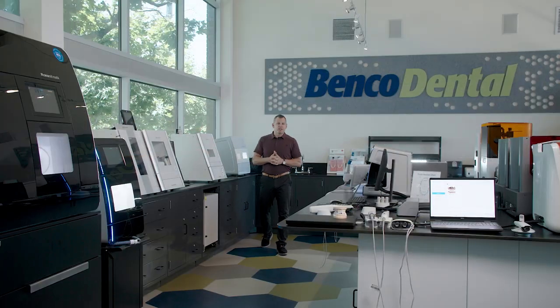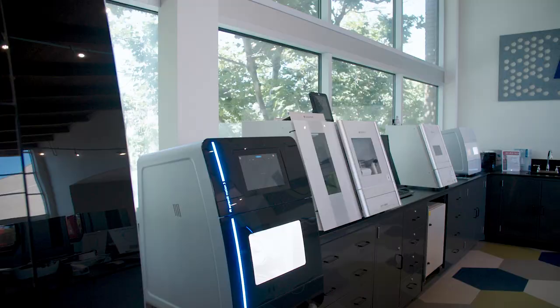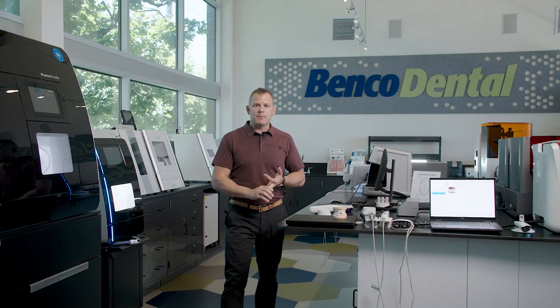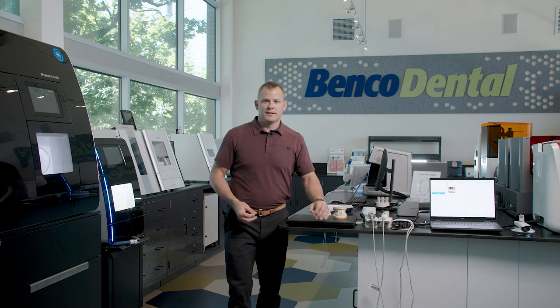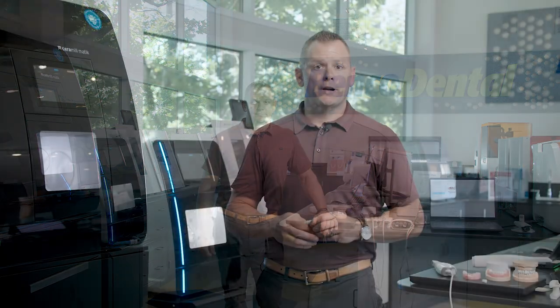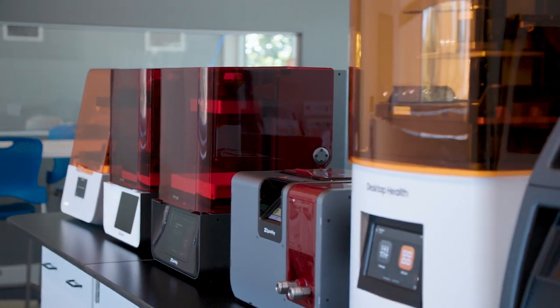We are now in Benco's digital lab. As you can see, we are surrounded by mills of all brands — chairside mills, lab mills, 3D printers, intraoral scanners. Let's take a deep dive into what makes the most sense for your practice. Regardless of what you're thinking about integrating this year or in the next couple of years, we probably have it here.